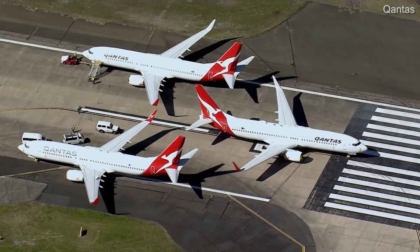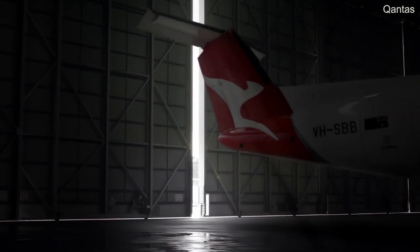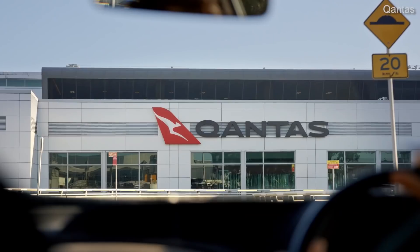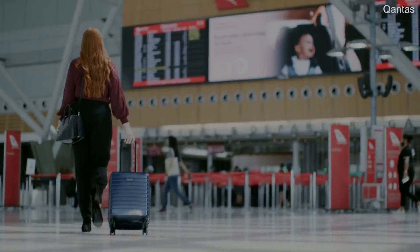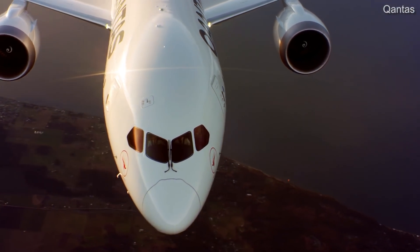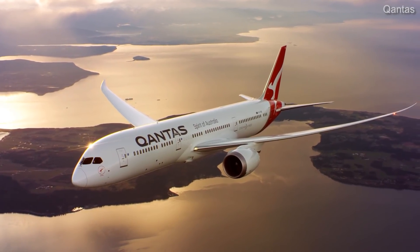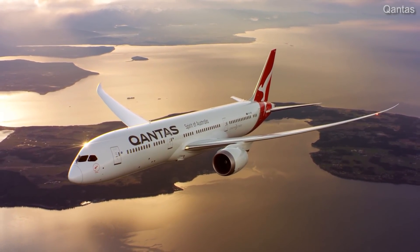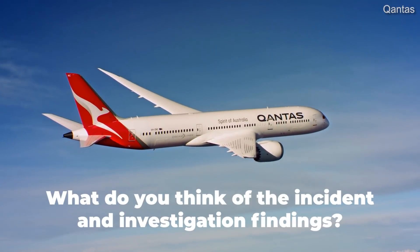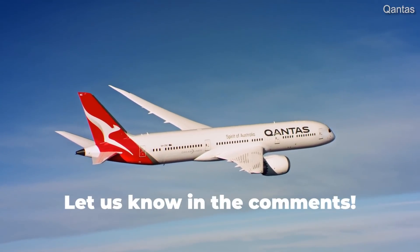Qantas currently operates a fleet of 11 Boeing 787-9 Dreamliner aircraft with an average age of just over three and a half years. Although the airline is expecting an additional three more 787s, the arrival of these additional aircraft won't lower the subfleet's average age, as the three undelivered 787s have already been built but are undeliverable due to Boeing's production and delivery issues being worked through with the FAA. What do you think of this incident? Does this affect your opinion of Qantas and their safety record?